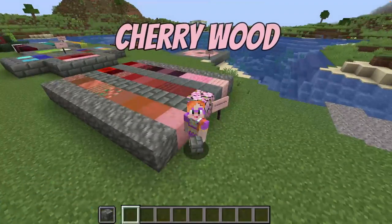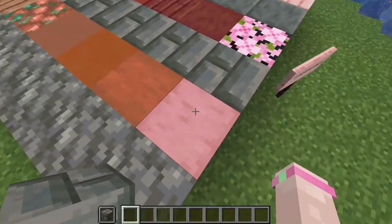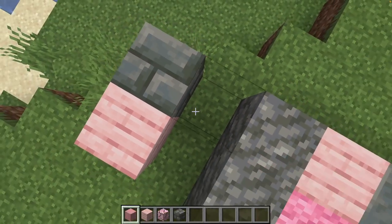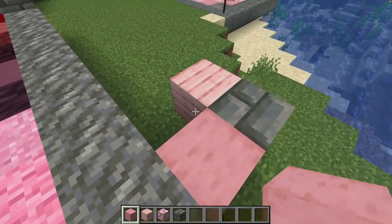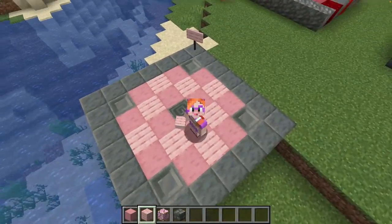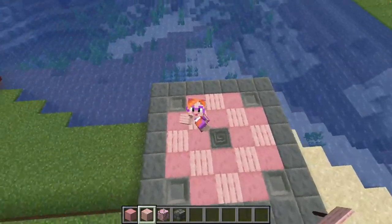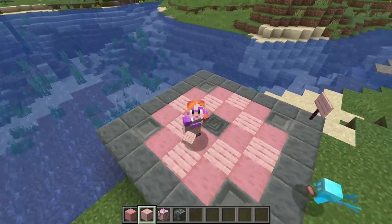Let me start with a surprising discovery — look at this cherry wood. I would have never tried this combination if I hadn't looked at the color wheel, but it's a perfect partner. I put them together in this little pattern and oh, it's such a warm and gentle feel. I'm kind of thinking fantasy cottagecore — this is super cute.